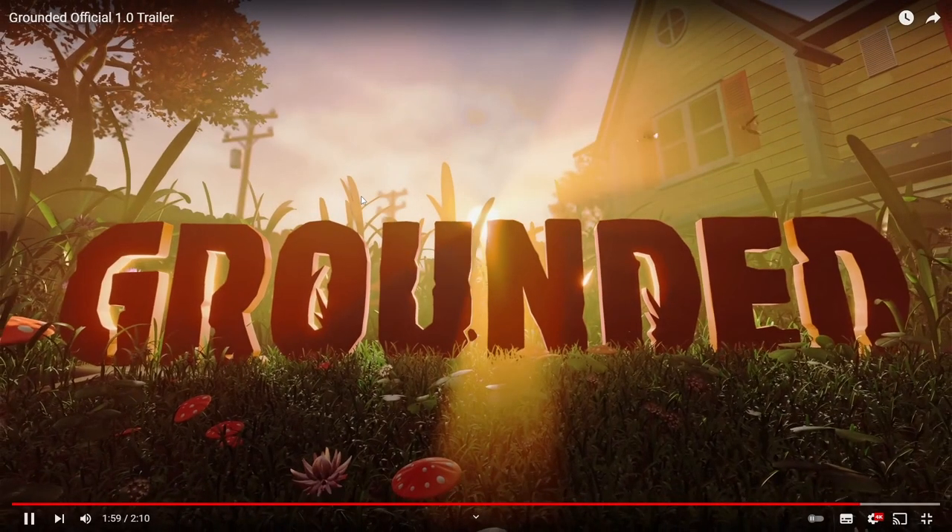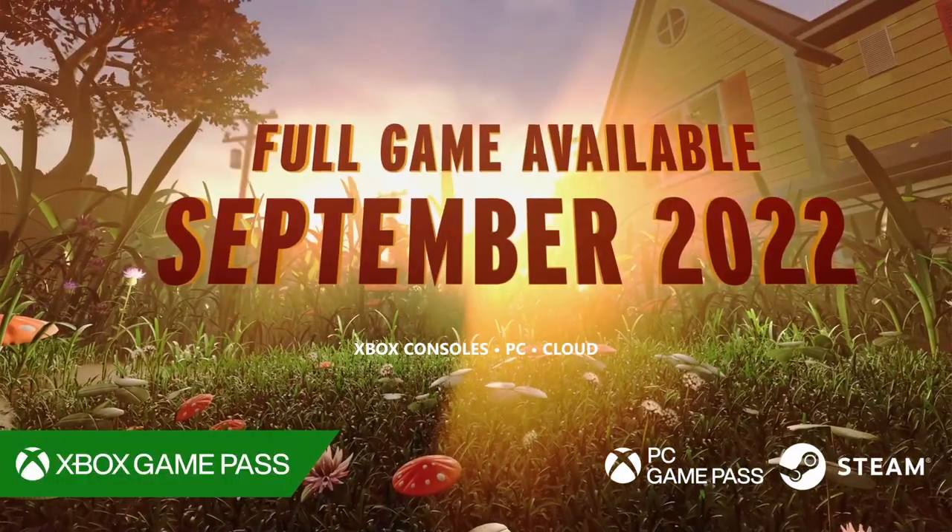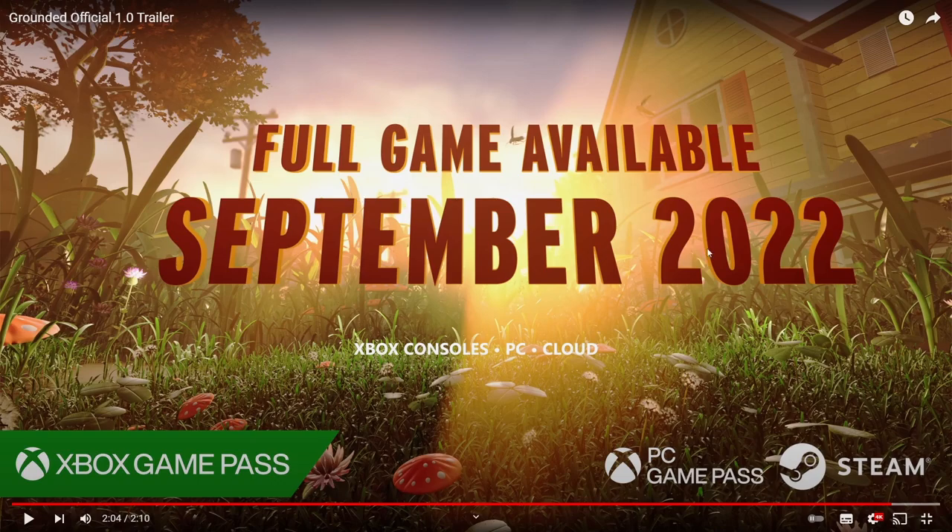That's where the trailer ends, but right at the end they show that the release date for the official 1.0 release is September 2022, which means we know the game will be out in September — only about three months to wait.